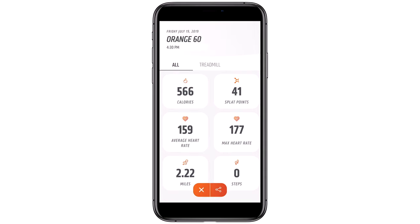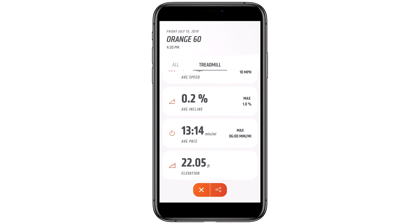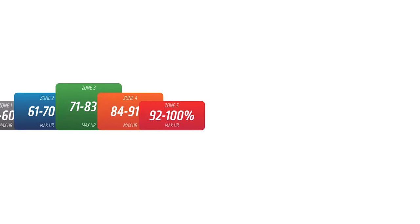Immediately after class, your results are available on the Orange Theory Fitness mobile app, so you can track your progress over time and book your next class. You can also get a more personalized measure of your max heart rate after 20 workouts to show how you're improving.